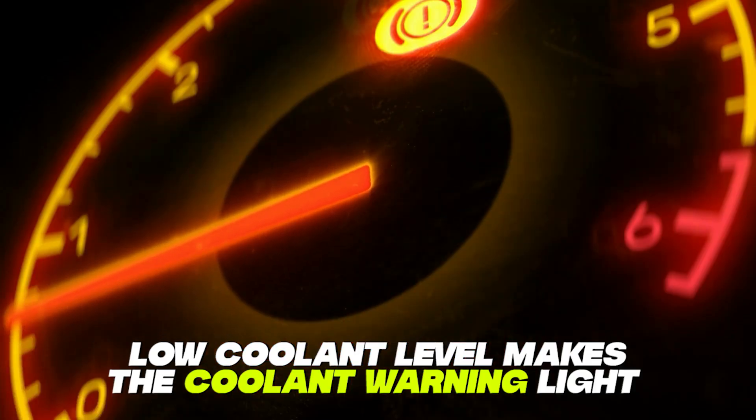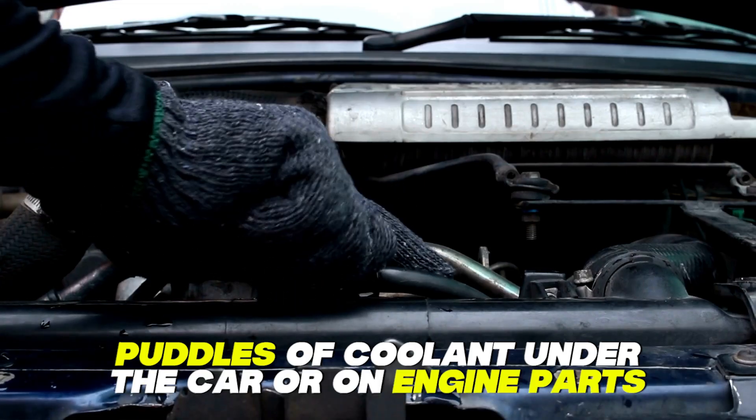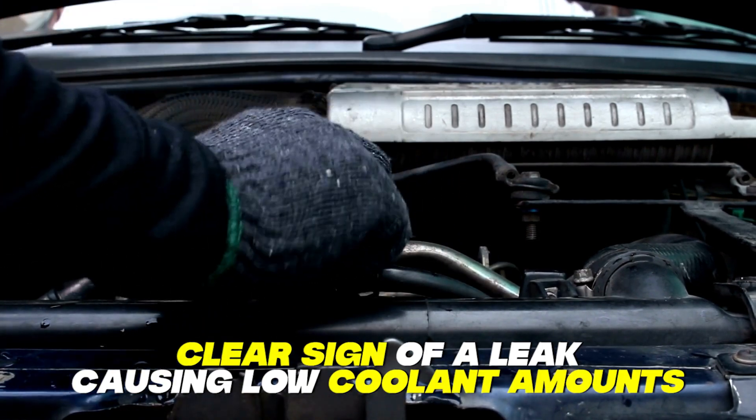Coolant warning light: a low coolant level makes the coolant warning light come on as a warning sign that there's a problem with the engine's cooling system. Coolant leak: if you notice puddles of coolant under the car or on engine parts, it's a clear sign of a leak causing low coolant amounts.